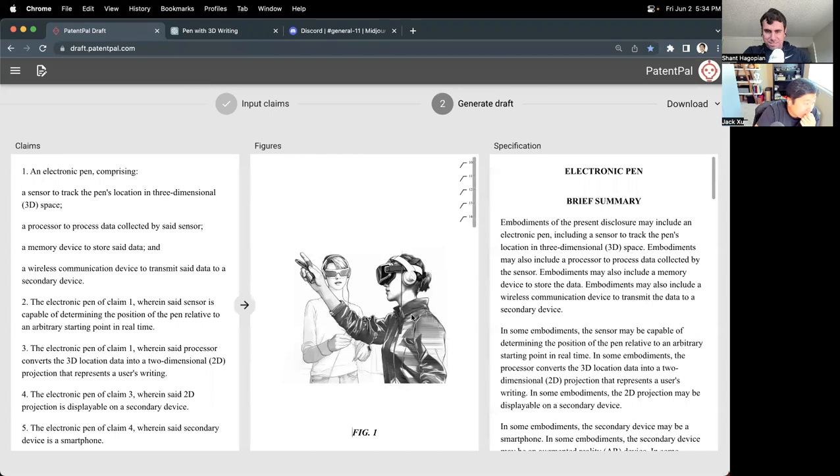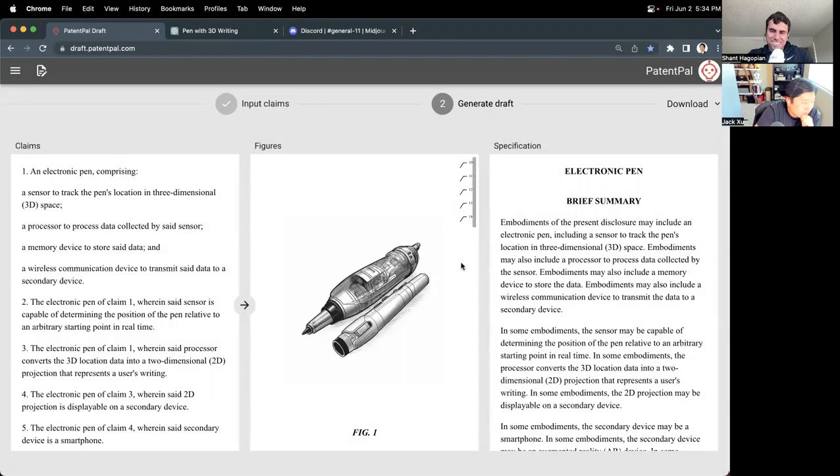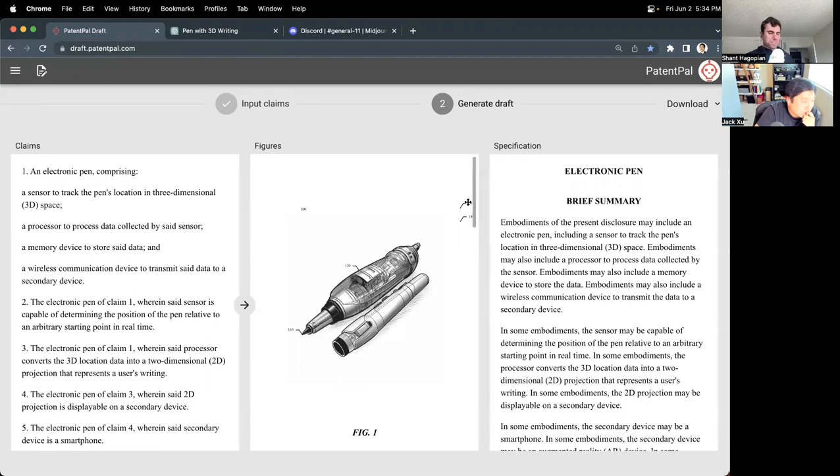Here's an example of a user with an electronic pen. Here's a pen with a sensor — corresponding to claim one. Figure 100 is probably just the whole device, the pen. Then we need a sensor at the tip, because that's probably where it tracks the data based on how someone's holding it. The sensor is at the tip, then the processor, the memory device, and finally the wireless communications device. That looks plausible. We also have a system diagram showing the user — for figure four, element 10 is the pen and element 20 is the secondary device, in this case an AR headset.